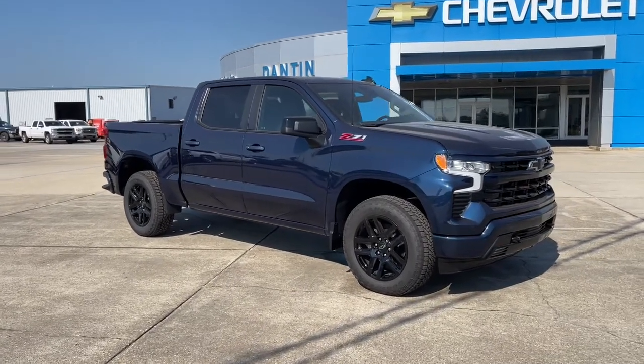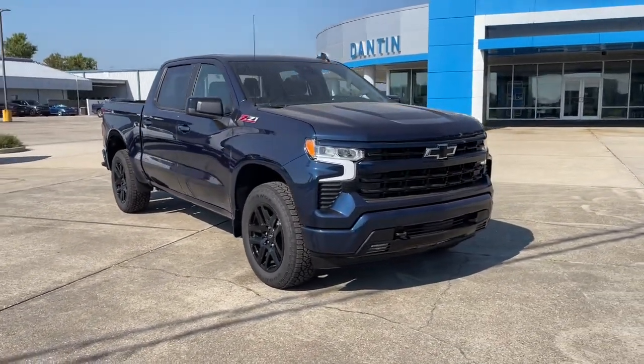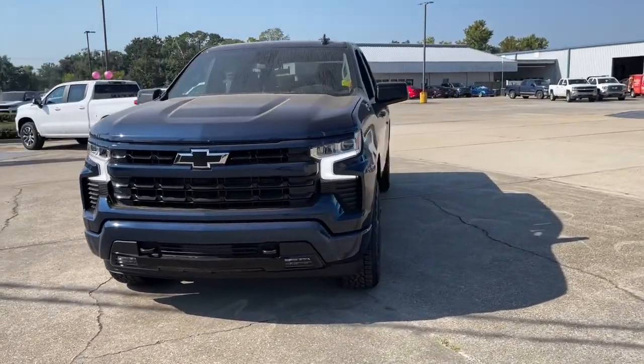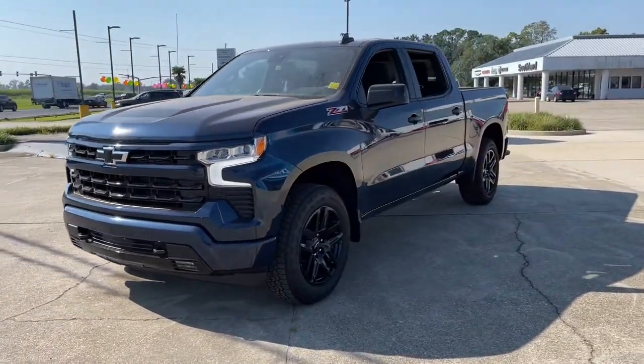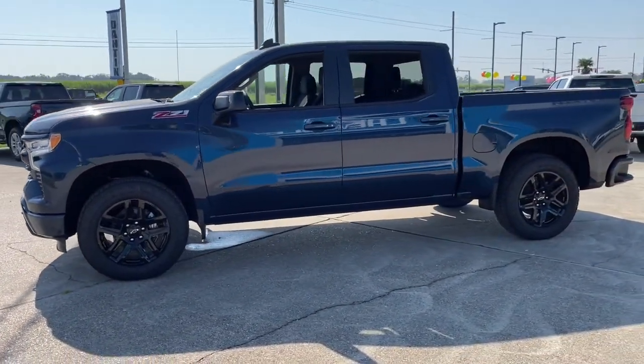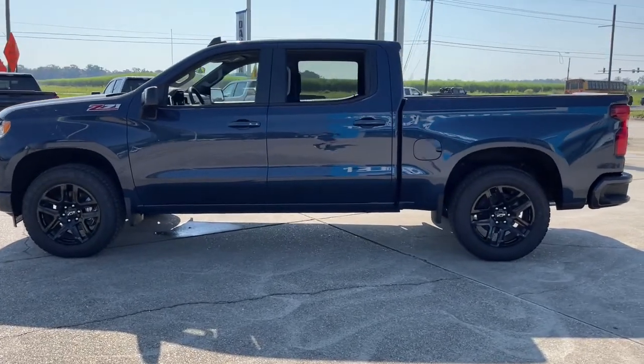Here is a wonderful 2022 Chevrolet Silverado 1500. The Silverado 1500 is the full-size pickup that blends a spacious, quiet cabin, technology that keeps you connected, smooth handling, and the toughness you need for all your projects.